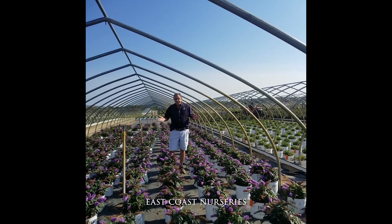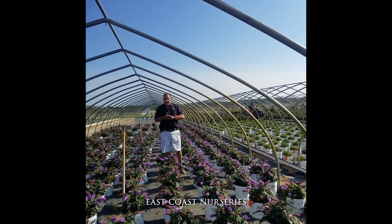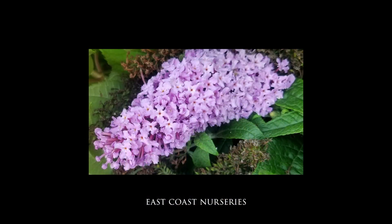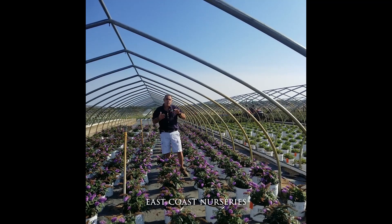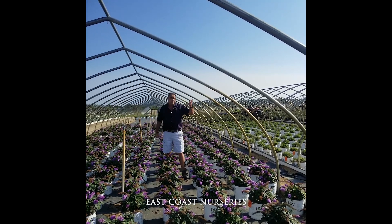Pugster Amethyst. The Pugster series — they're all the same: two feet by two feet. You have a series of colours. We obviously just saw the blue. This is the Amethyst — there are a few shades of that pink, periwinkle shades. We're going to have a look at a few more.